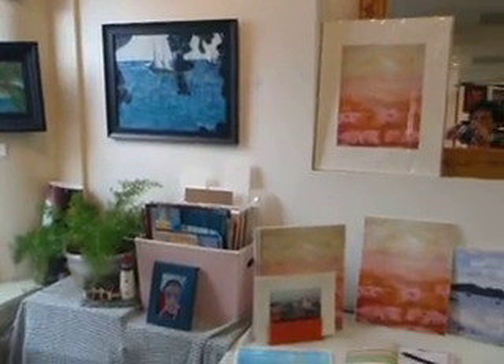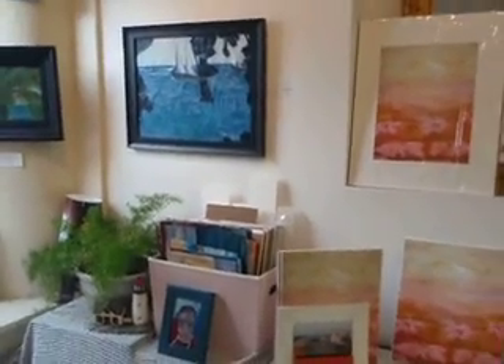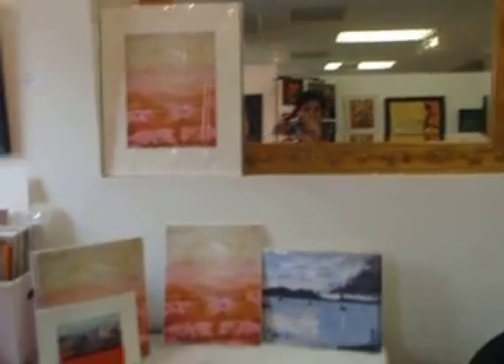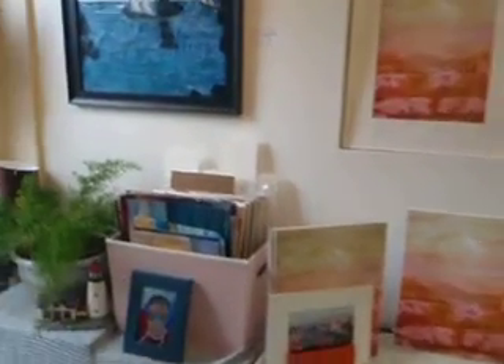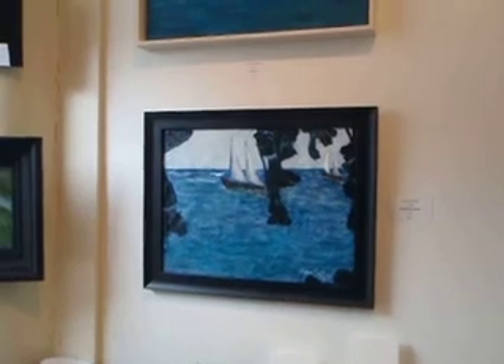I'm just going to be recording Edna Santiago Arts for YouTube. So these are my tropical scenes, my water scenes.